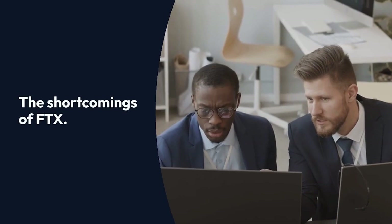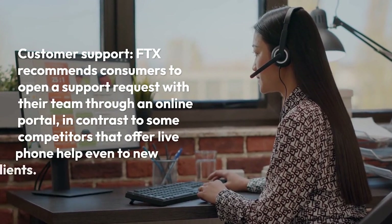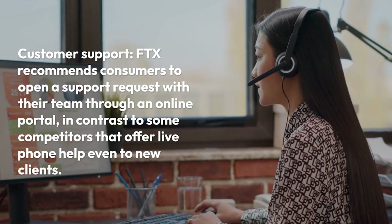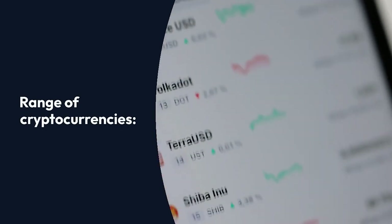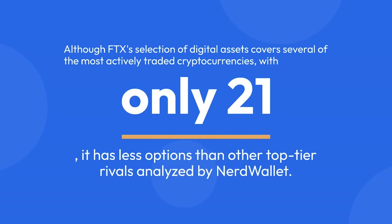The shortcomings of FTX. Customer support: FTX recommends consumers to open a support request with their team through an online portal, in contrast to some competitors that offer live phone help even to new clients. Range of cryptocurrencies: Although FTX's selection of digital assets covers several of the most actively traded cryptocurrencies, with only 21, it has fewer options than other top-tier rivals analyzed by NerdWallet.